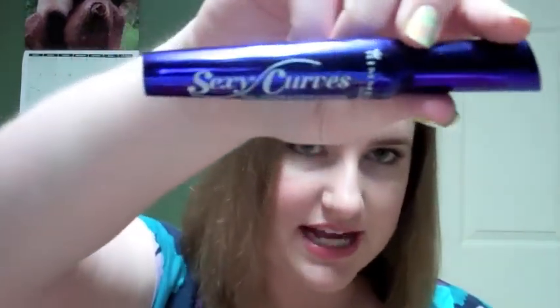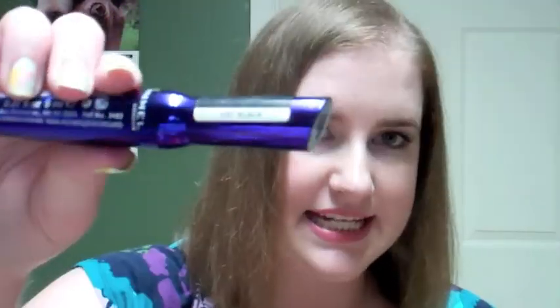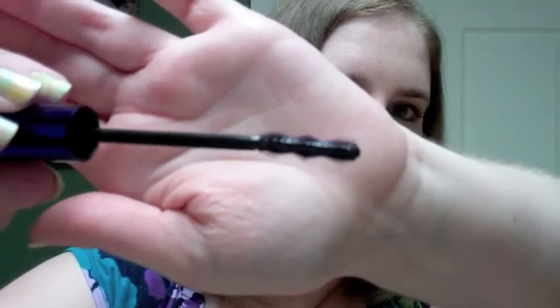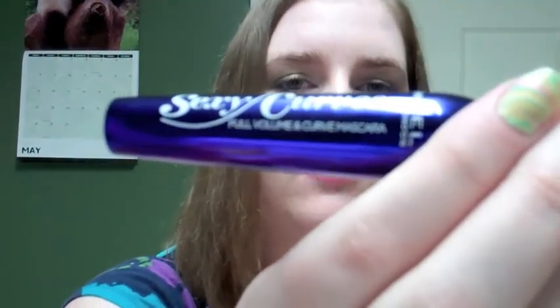Just today I also picked up this Rimmel Sexy Curves Mascara in black. The wand is fairly small and has these three bumps on it. I'm wearing it on my lashes today. It claims to be a full volume and curved mascara, and after a couple of coats I did see a little bit of thickening happening. But I like mascaras that are more of a gel consistency than really wet, and this is a really wet mascara with those rubbery, plasticky bristles that I really don't like. If my opinion changes on any of these items — if I grow to love or hate any of them — you'll see them in a future faves or fail video.